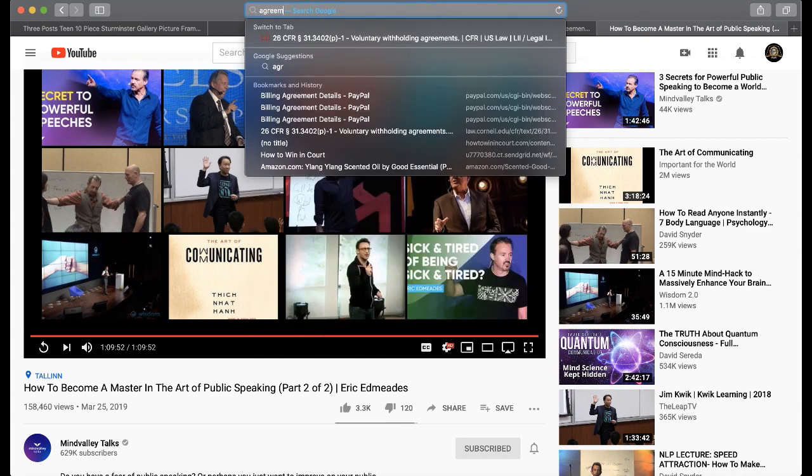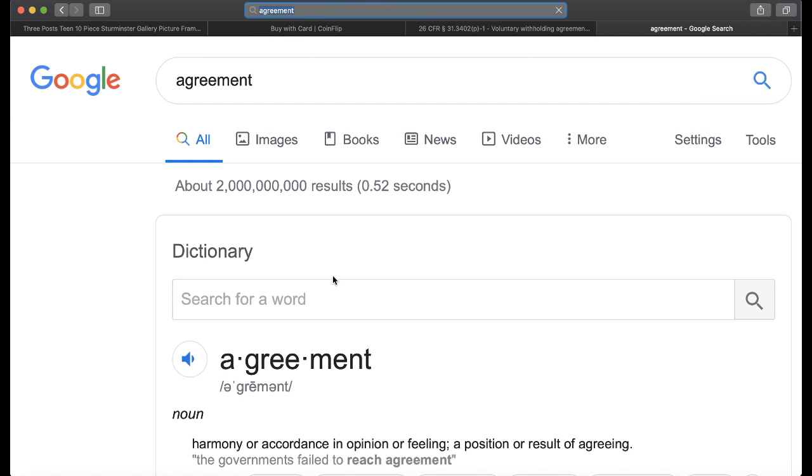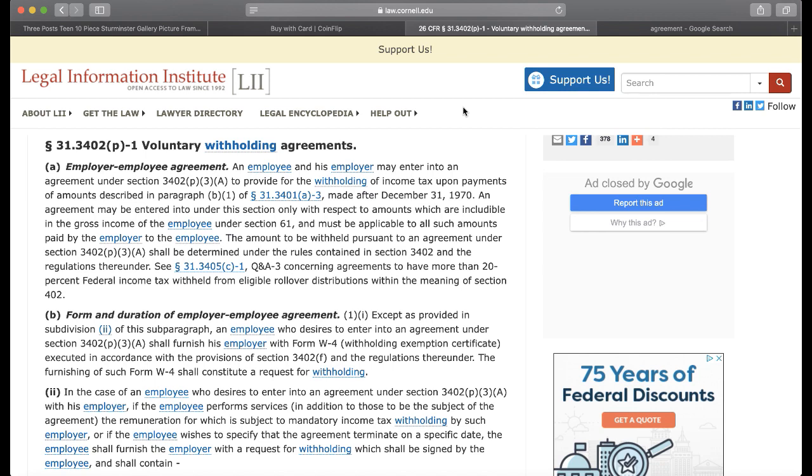Agreement. So they're saying that the voluntary withholding agreement is something you must be in harmony with, in agreement with. You and I both know that's a bunch of BS, because when you go get a job, they shove this form in front of you and they say we need this filled out before you leave here. And you got to fill it out. So how is that an agreement? You're doing it under extreme duress or minor duress, or you're just doing it out of plain ignorance because everybody else is doing it.